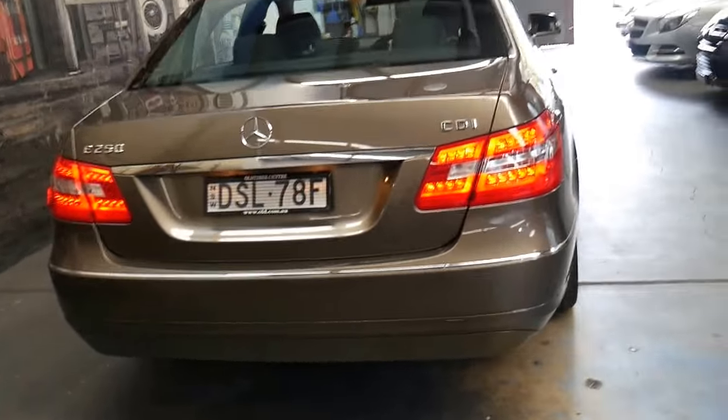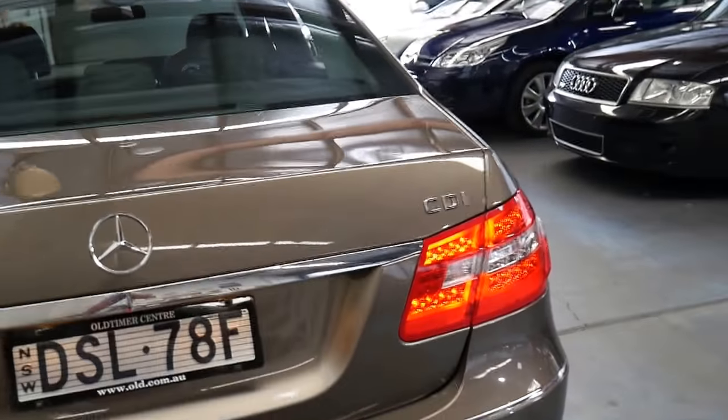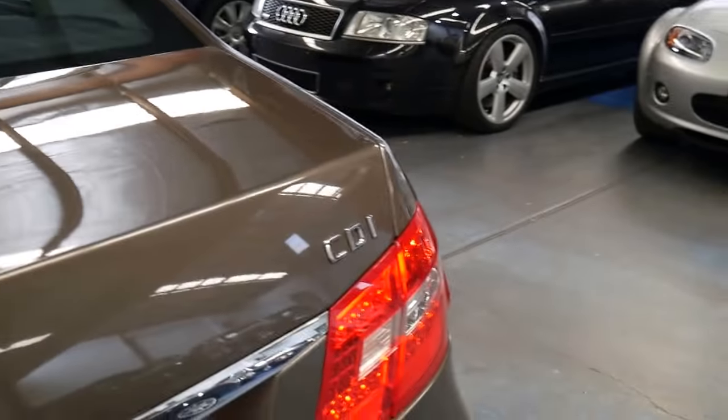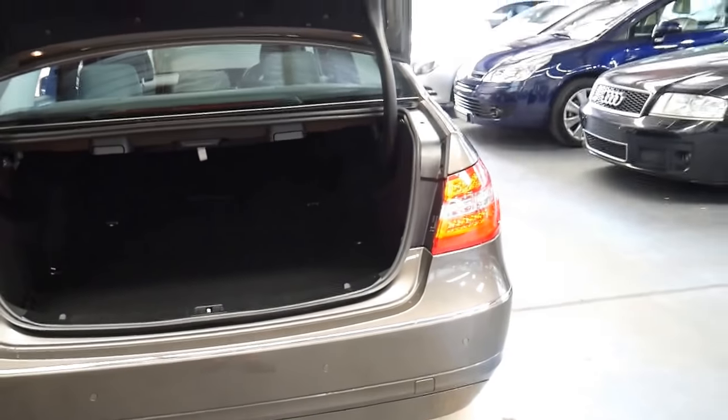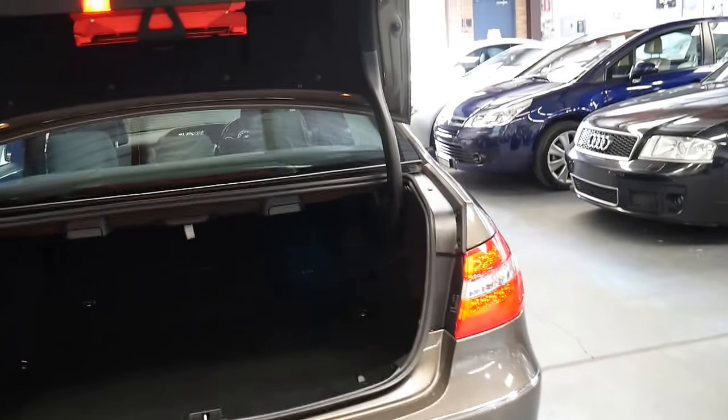It's got a full Mercedes service book — every single service has been done at Mercedes-Benz. I think we've even got a printout on the car which shows all the work, every time the car went to a Mercedes-Benz dealership.